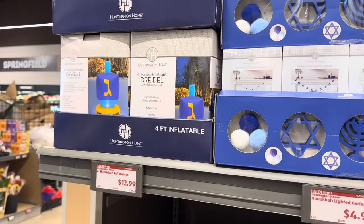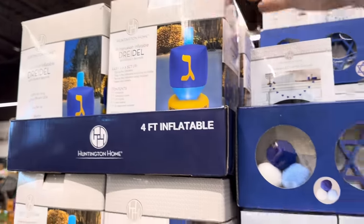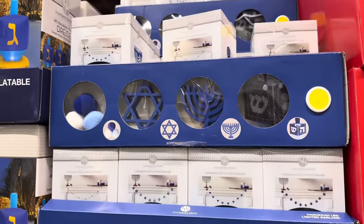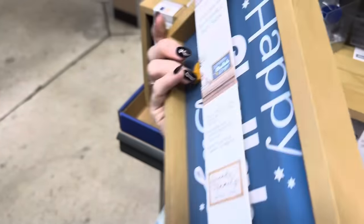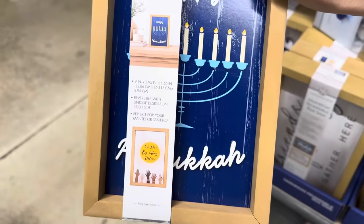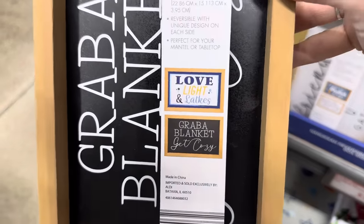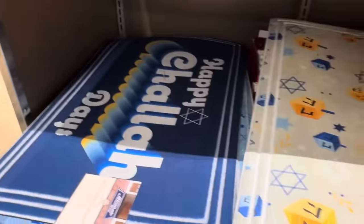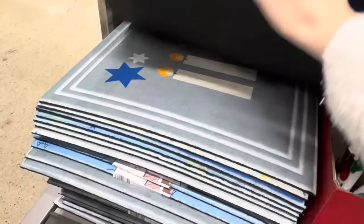I see lots of things for Hanukkah lately. A four-foot Hanukkah inflatable dreidel for $12.99 — super easy setup. The Hanukkah lighted garland with balls, stars, menorah, and dreidel for $4.99. Hanukkah reversible signs — Happy Holidays, friends and family gather here, Happy Hanukkah, Rise by Lifting Others, Together is Our Favorite Place to Be, Grab a Blanket Get Cozy, and Love Light and Latkes — $3.99 to $6.99. Plus Hanukkah doormats with stars, dreidels, and menorahs for $6.99.